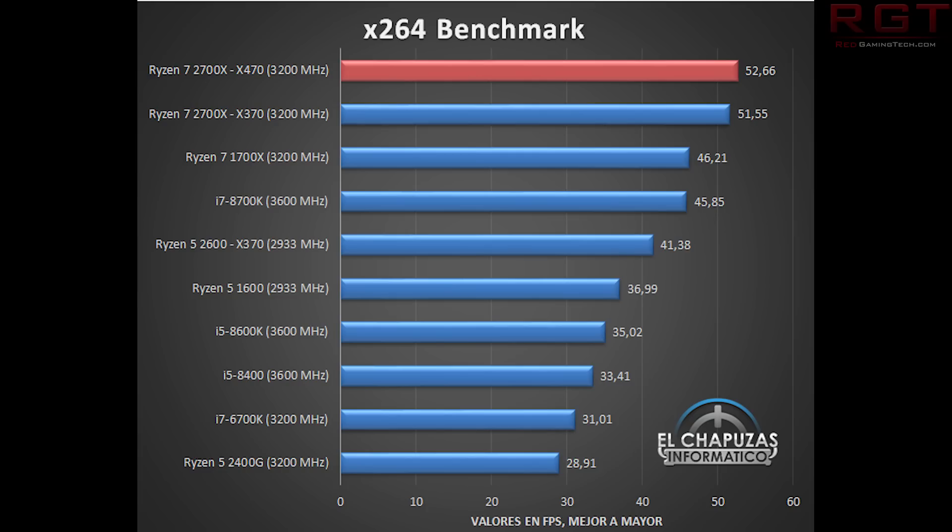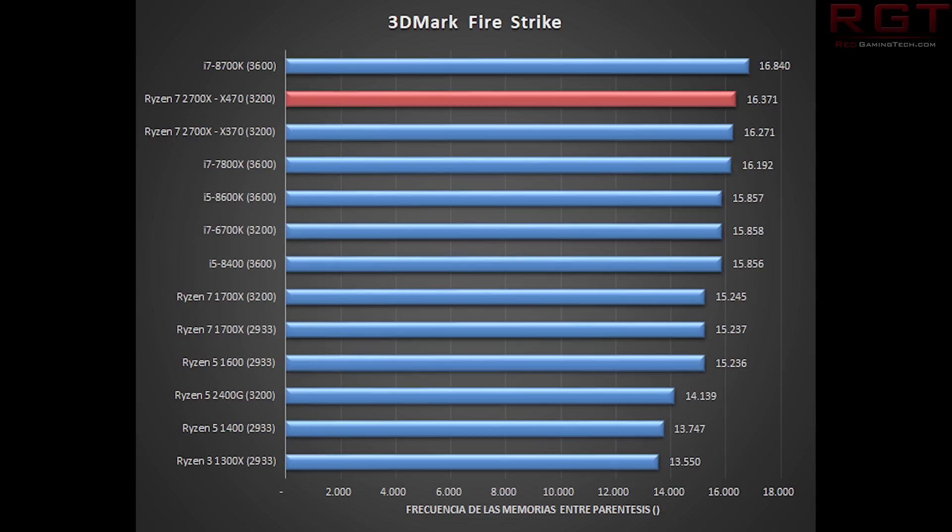Moving on to 3DMark Firestrike, looking at both the new and old results: while the Ryzen 7 2700X doesn't come in first here, it's only a hair behind the 8700K. The 8700K scores 16.84, the 2700X on the X470 motherboard scores 16.37, and on the X370 motherboard scores 16.27 - so we see that improvement from the new platform. As we've seen across the results, there's improvement versus the 8600K and versus the previous generation, and it's pretty much miles apart from the Ryzen 5s and even the 1700X.